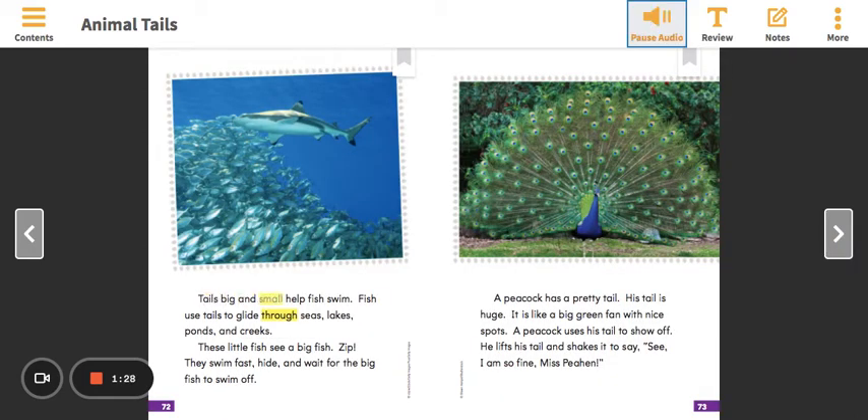Tails big and small help fish swim. Fish use tails to glide through seas, lakes, ponds, and creeks. These little fish see a big fish. Zip! They swim fast, hide, and wait for the big fish to swim off.